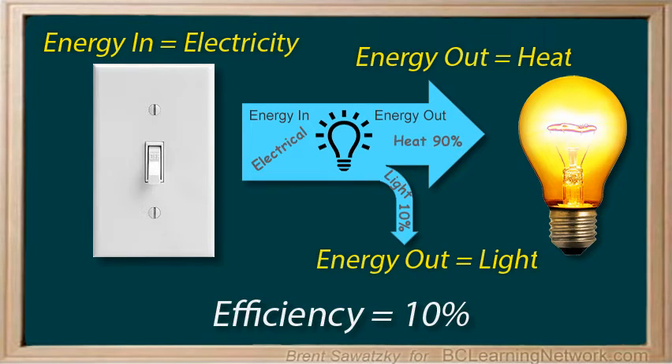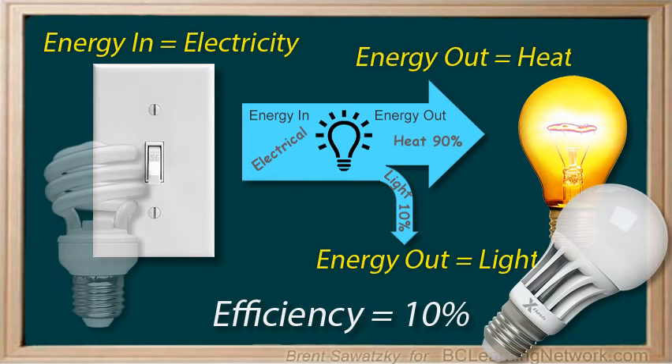That is, only 10% of the input energy is output as light. Certainly, with all our use of light bulbs, there was a serious push to find ways to be more efficient. And this led to the use of fluorescent and LED light bulbs these days, which are far more efficient.